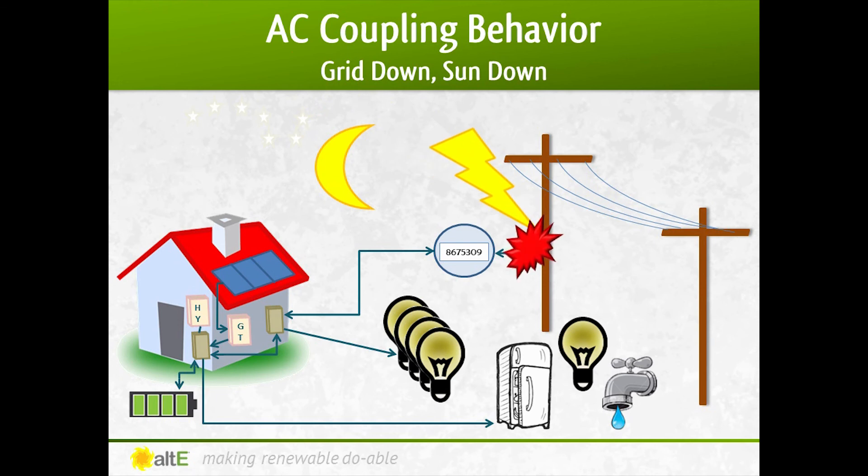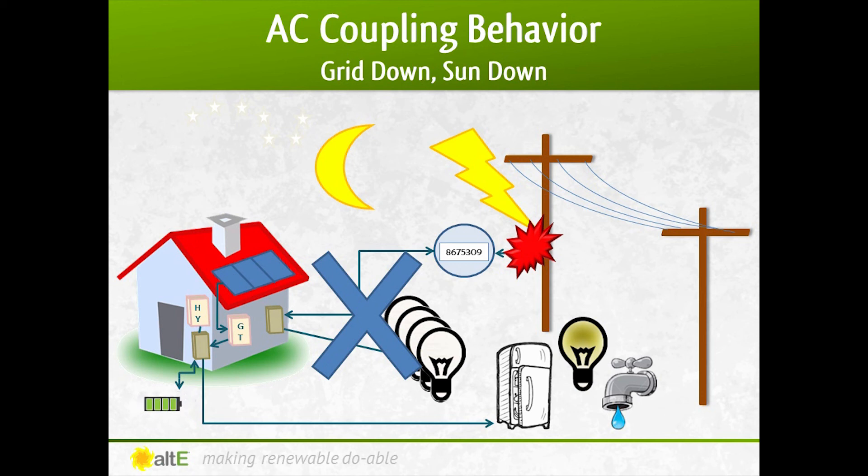And finally, what happens when the grid suddenly goes out during the night or on a cloudy day? Just as during the day, the new hybrid inverter will disconnect itself from the grid, every non-critical load will be turned off, and the critical loads will be powered from the battery bank. Since the sun is down, the solar panels cannot recharge the battery bank until the next time the sun is up. So good design work needs to be done to size the battery bank big enough to handle your critical loads until the sun is able to charge it back up.